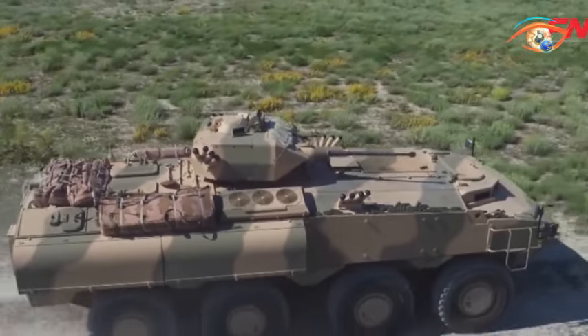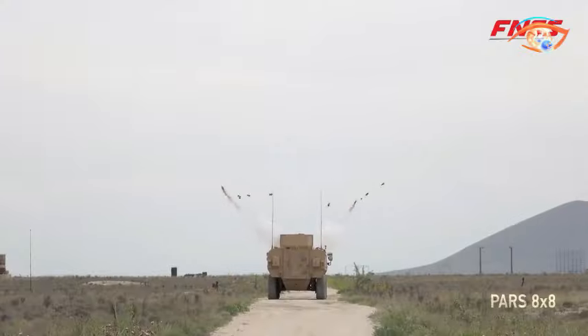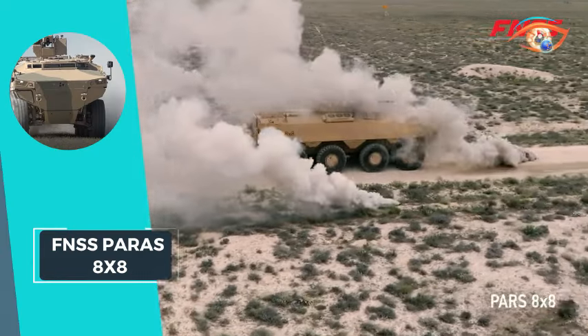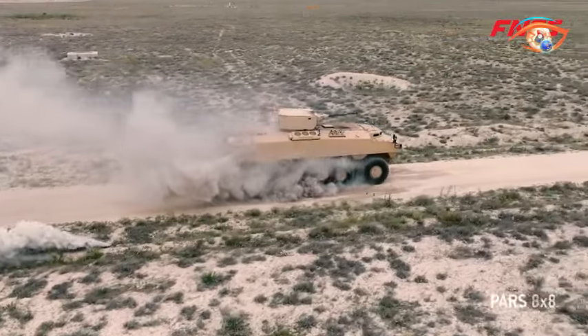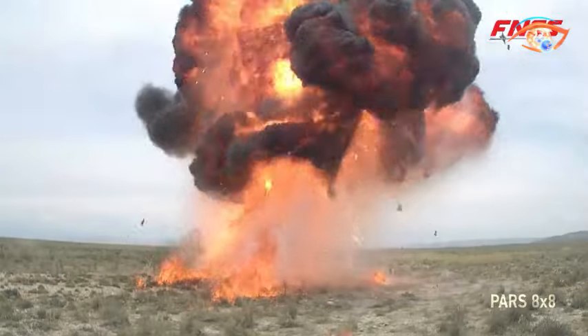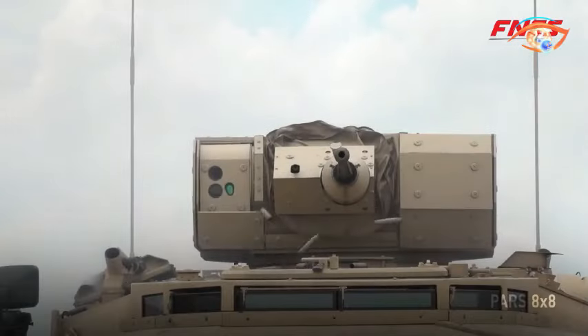Powered by a water-cooled diesel engine paired with a fully automatic transmission, the PARS 8x8 achieves a maximum road speed of up to 100 km per hour. The vehicle's 8x8 driving characteristics allow for enhanced maneuverability, with the option to lock all axles when necessary.